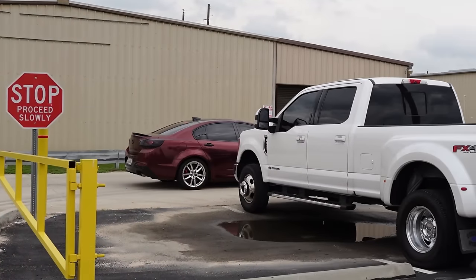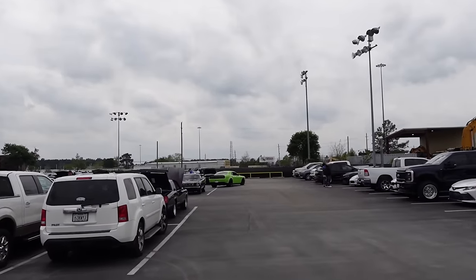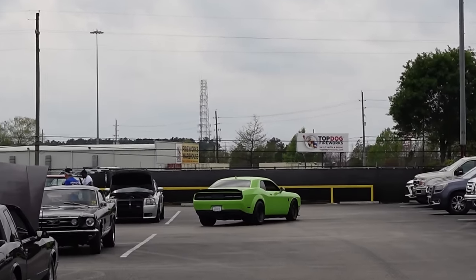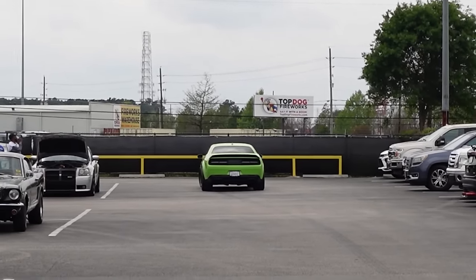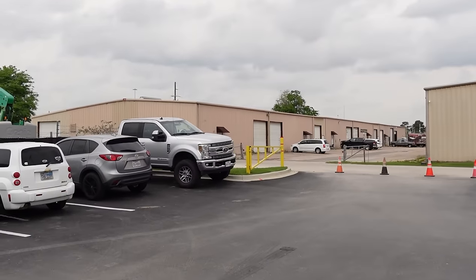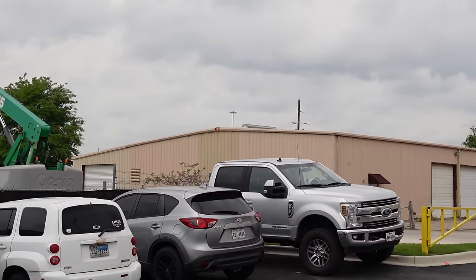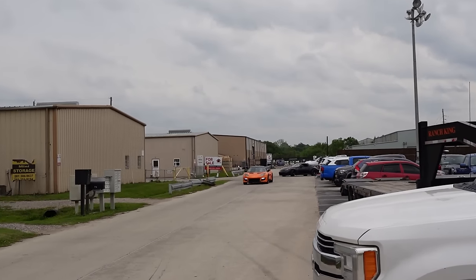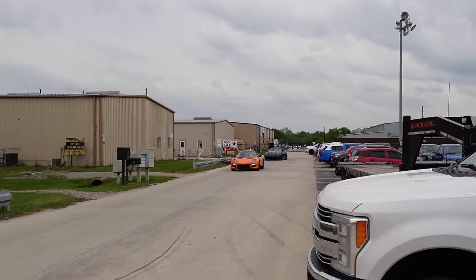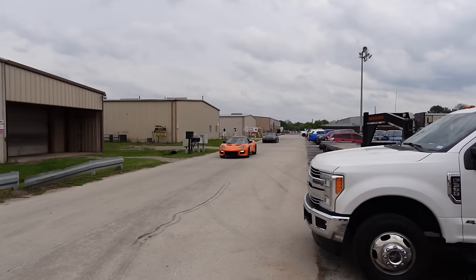That's a nice SS. We got a Demon 170 over yonder — once he gets parked up we'll go check it out. Oh, the Demon just left — never mind, he didn't even really park, he just kind of drove through the lot and left. We got the Lotus Evora 400 and the Nismo 370Z rolling out.